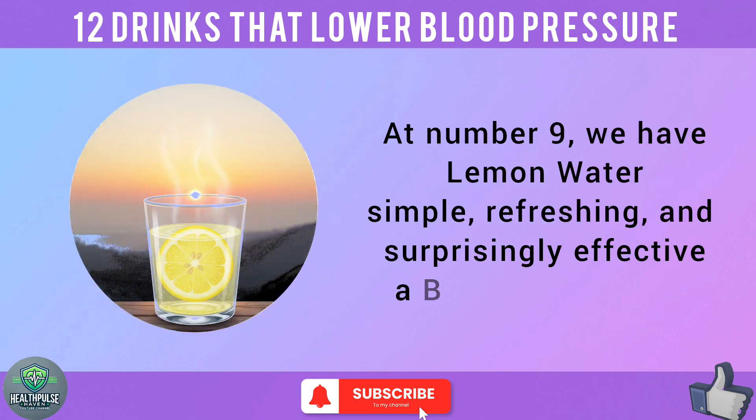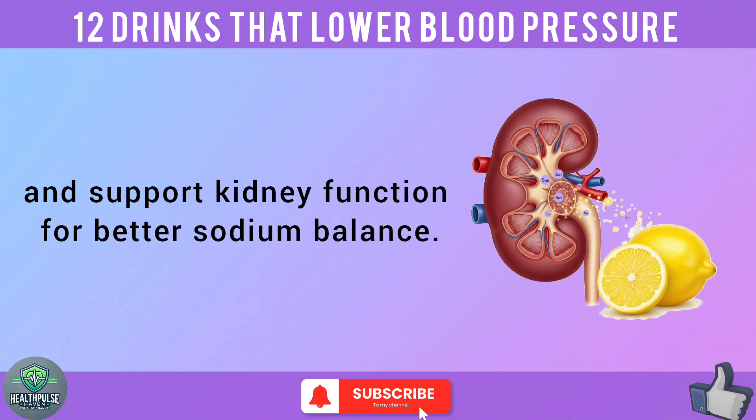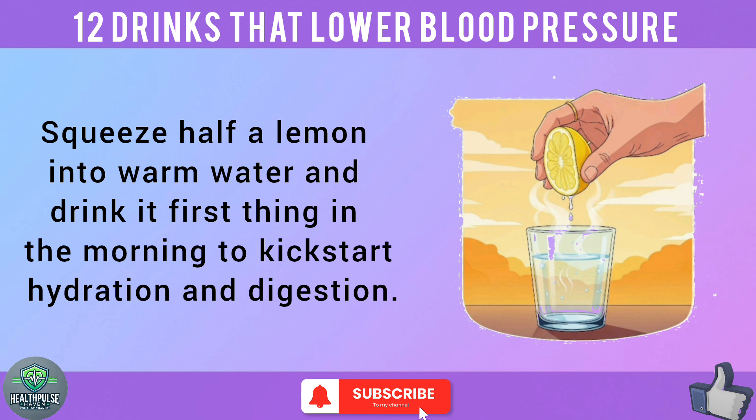At number 9, we have lemon water — simple, refreshing, and surprisingly effective, a BP-friendly staple. Its vitamin C and antioxidants improve artery flexibility and support kidney function for better sodium balance. Squeeze half a lemon into warm water and drink it first thing in the morning to kickstart hydration and digestion.